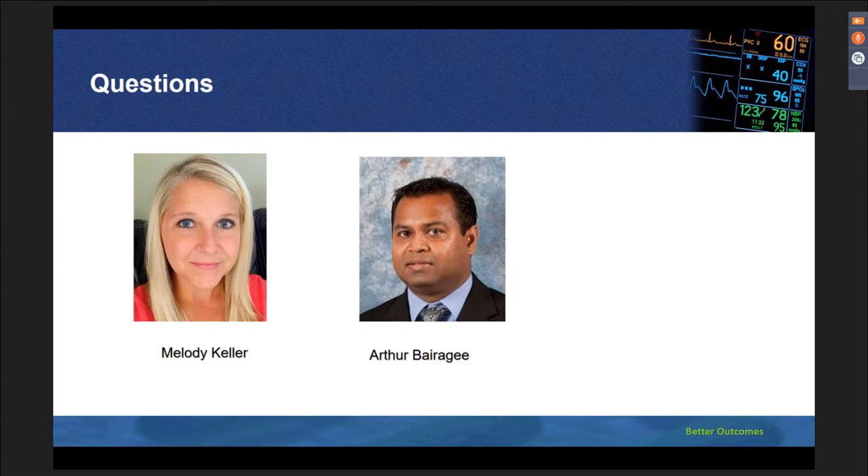I think you answered that well, Arthur. Moving on to Jonathan's question: he asks where is the location at which vital signs are taken? For example, apical pulse versus radial, temperature rectal versus axillary, et cetera. I'm assuming he is asking where on the monitor these are taken — any thoughts, Arthur?